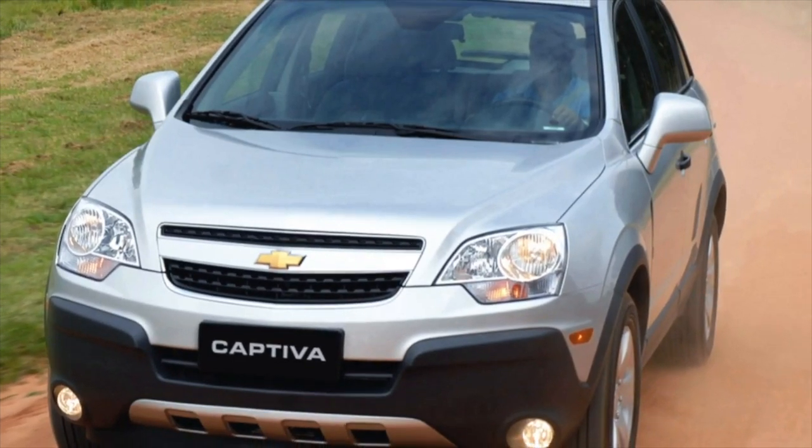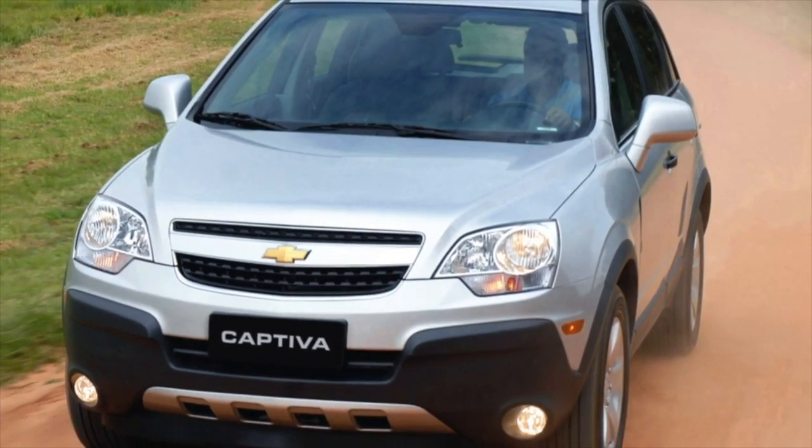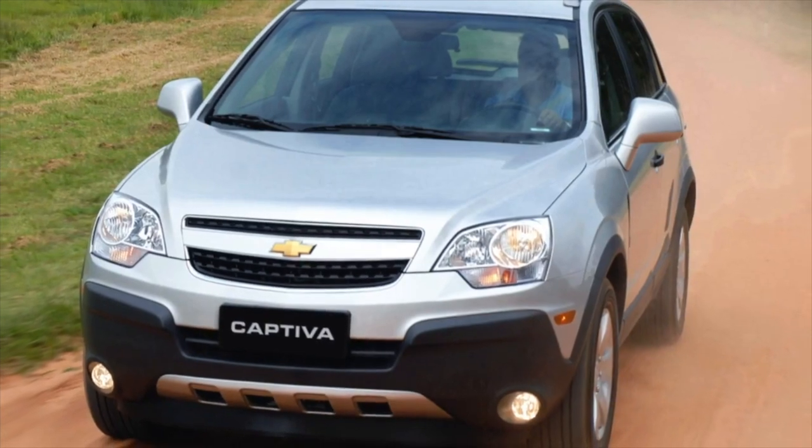Greetings dear friends! I present to your attention the most common malfunctions and breakdowns that occur on the Chevrolet Captiva.